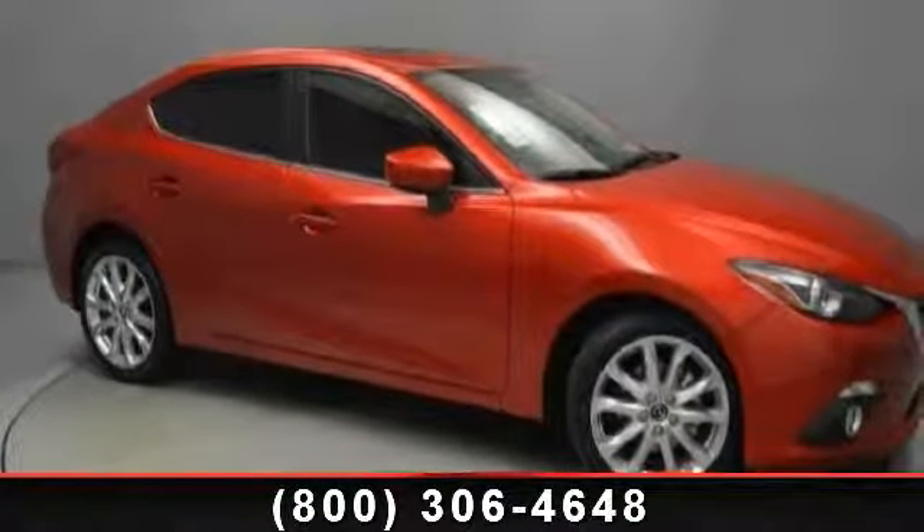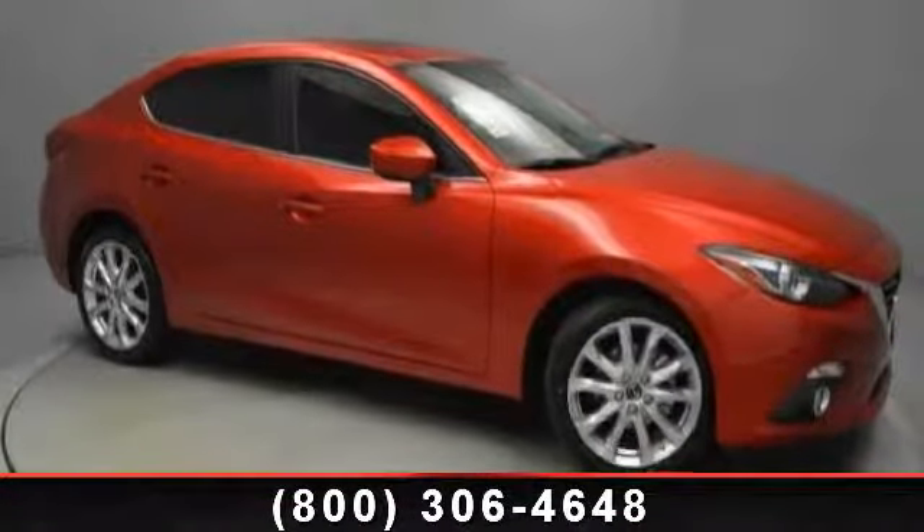Check out this 2014 Mazda Mazda 3. This may be the set of wheels you've been looking for.